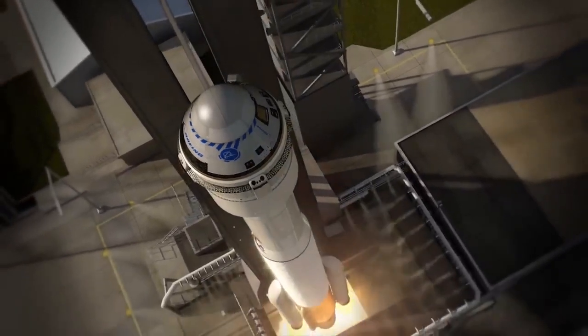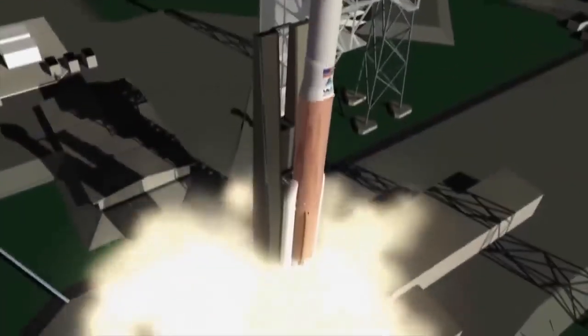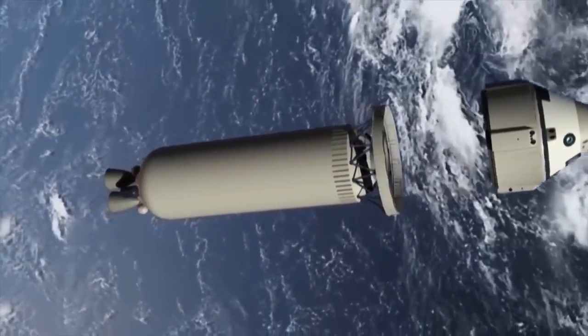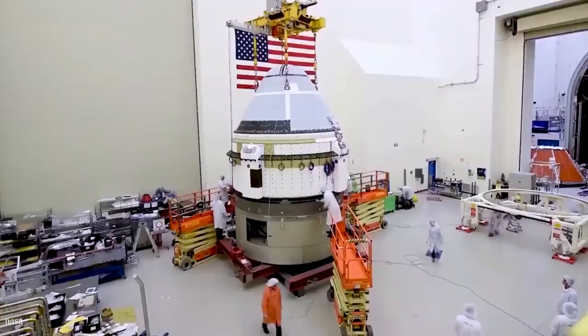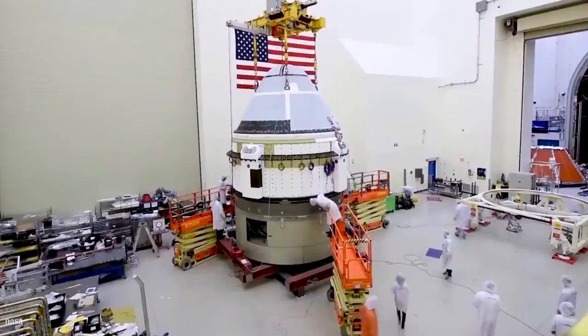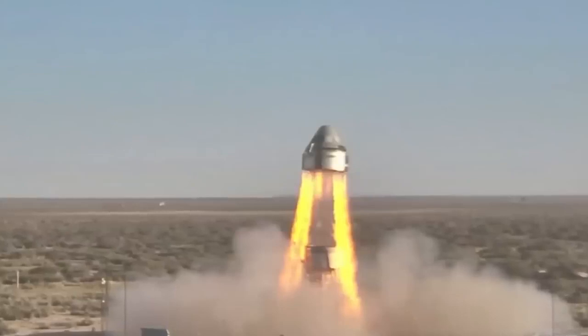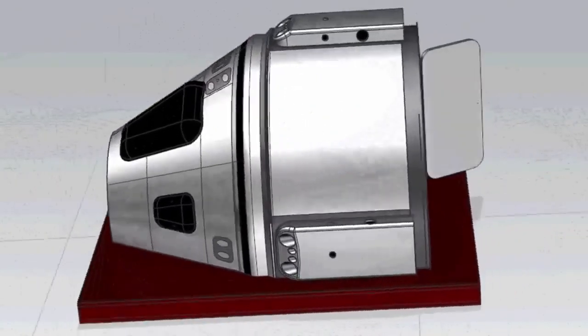After two unsuccessful attempts, Boeing's Starliner spacecraft successfully docked with the International Space Station on Friday evening, despite having two thruster malfunctions and a shaky thermal control system. The thermal control system is intended to maintain the temperature of the capsule's equipment while it sails into the vacuum of space. As a result of propellant leaking through a valve and combining with ambient moisture to create corrosion, Boeing said the issue was subsequently resolved by making manual modifications to the cooling system that would ordinarily be automated.